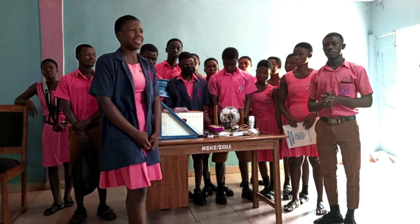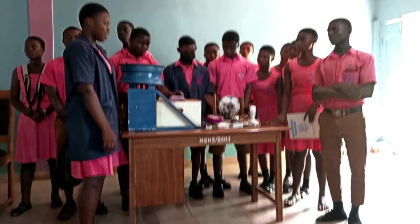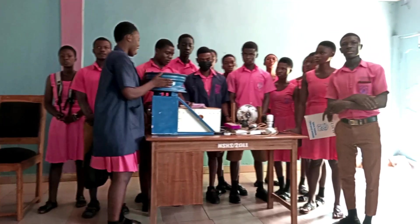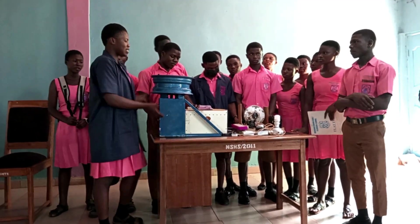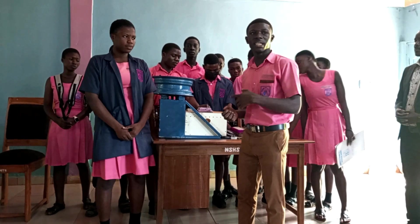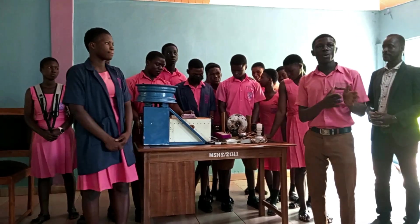This machine can produce electricity for an entire household. Irrespective of your appliance, the machine can provide the power for your house — for your fridge, for your television, for your bulbs and other things. Apart from powering the house, the machine can also power the iCook that can be used for cooking and other purposes. This will help prevent the cutting down of trees, which has led to deforestation of our beautiful land.